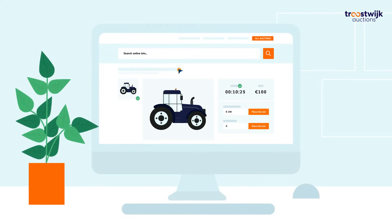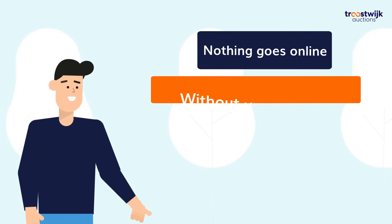You can always keep an eye on things via your personal portal and pass on changes or implement them yourself. Nothing goes online without your approval.